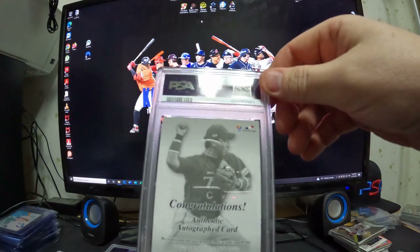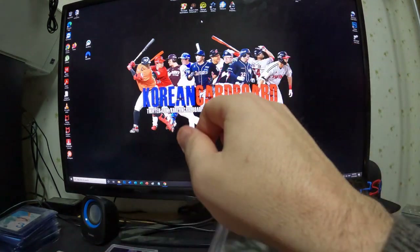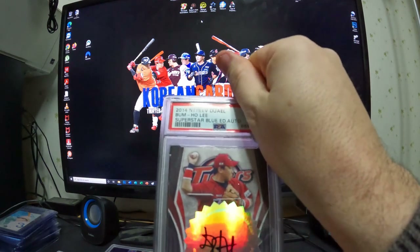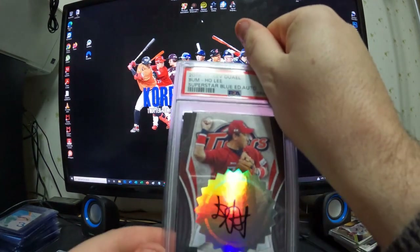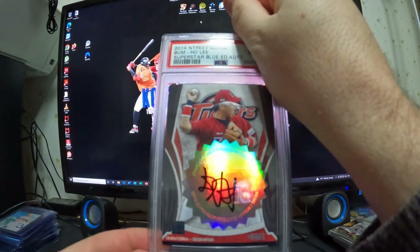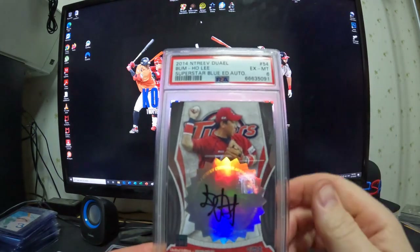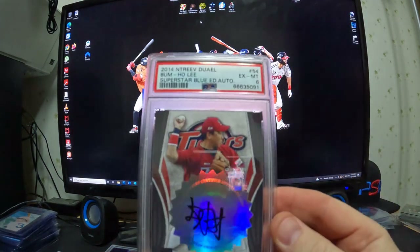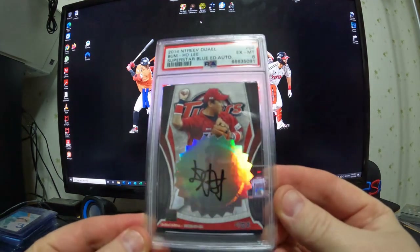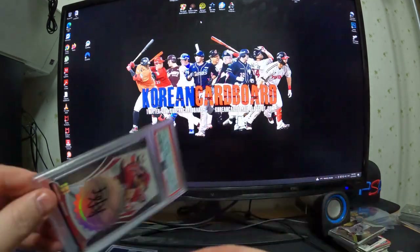This is the same player — this is an autographed card of his from 2014. It's a 2014 Superstar Blue Edition autograph. I don't care about grading the autograph itself; I just got a card grade. It grades EX 6. That's what the auto looks like — it looks so nice slabbed.